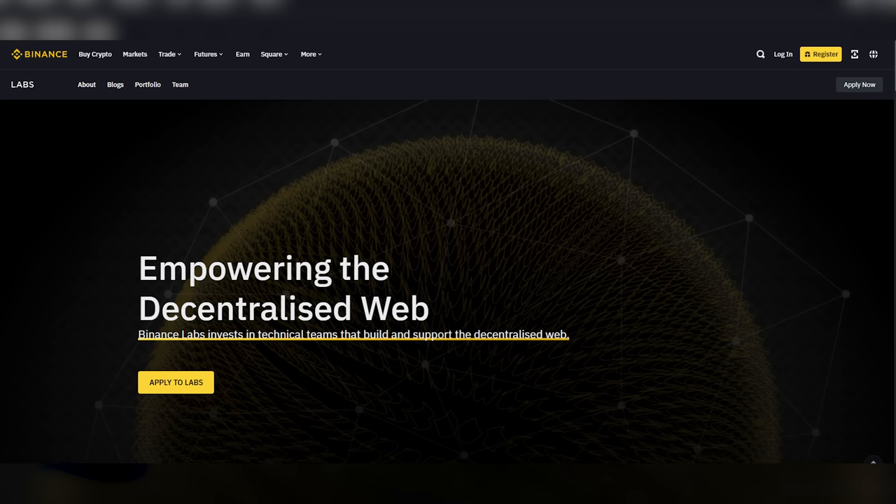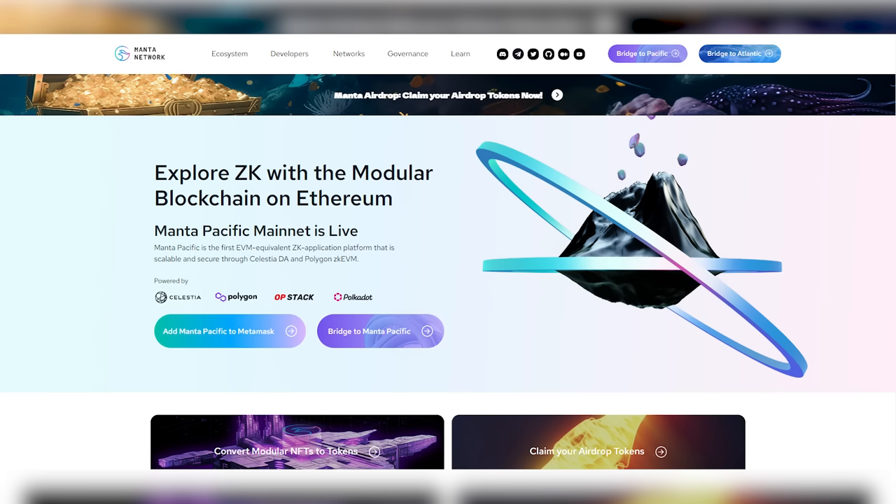Let's start off with Binance Labs — this is the venture arm of Binance, the biggest spot and derivative market in the world. They're the big daddy of exchanges right now. Binance Labs has backed many gems: Magic Square, Celestia, Polygon, Injective, Curve Finance, to name but a few.